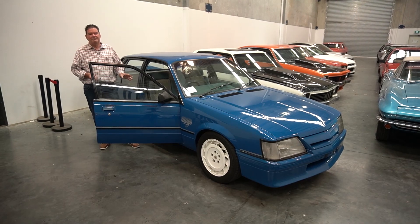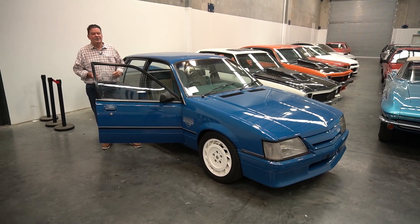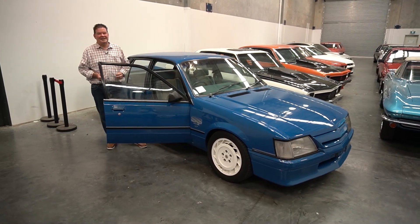So if you're in the market for a VK Group A, make sure you give us a call on 1300 CLASSIC or send us an email to classic at Grays.